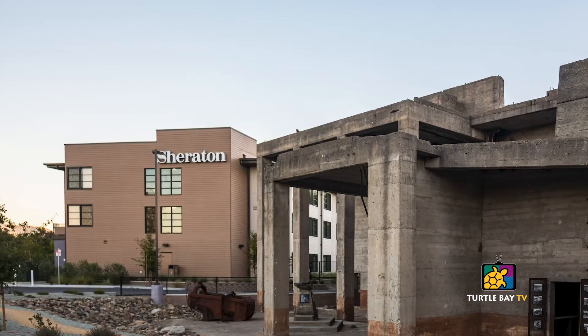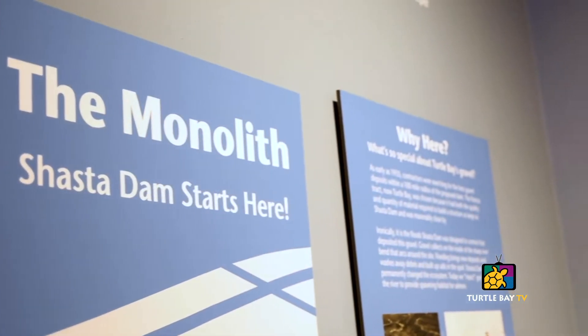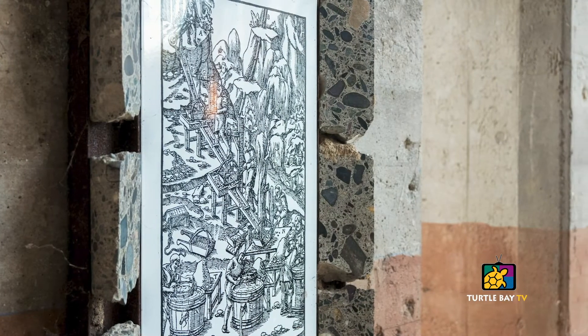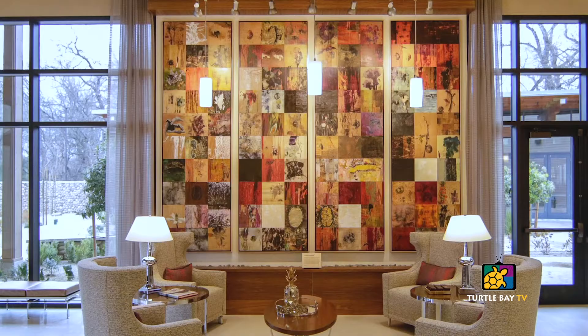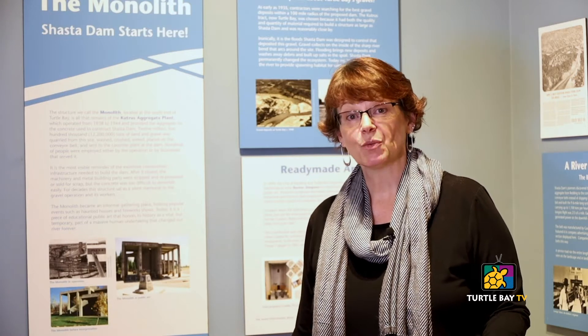A lot of people who come to visit us ask what that large concrete structure is next to the Sheraton Hotel. It looks kind of like it's either being built or maybe being torn down — well, it's neither. It is locally called the Monolith and it's the base of the gravel sorting and crushing operation for Shasta Dam. We interpret that here in Dam to Bridge, but it is also a piece of public art. The artist Buster Simpson came and did a very lightweight interpretation of the historic significance and artistic merit of that particular structure. That is part of Turtle Bay's Art Trail, which starts at that end, works its way through the campus, across the Sundial Bridge, and takes you through our gardens. There are a couple dozen pieces of art out there for you to enjoy free of charge, including pieces inside the Sheraton Hotel and Mosaic Gallery. This art is essential to our mission and is a great way to show off history and engineering as well as artistic inspiration.